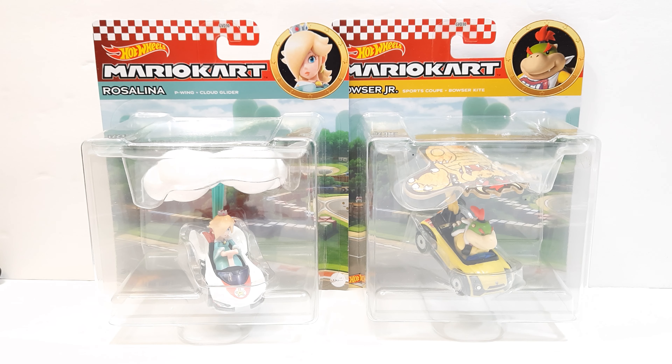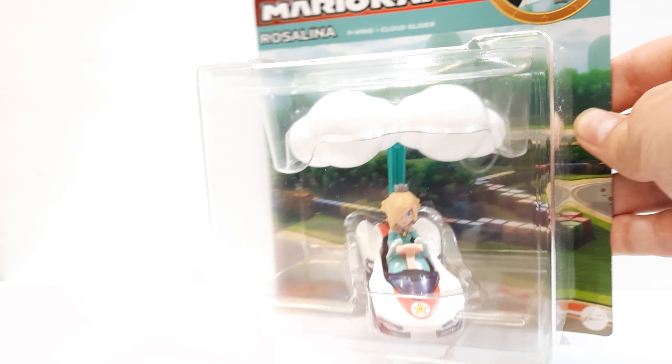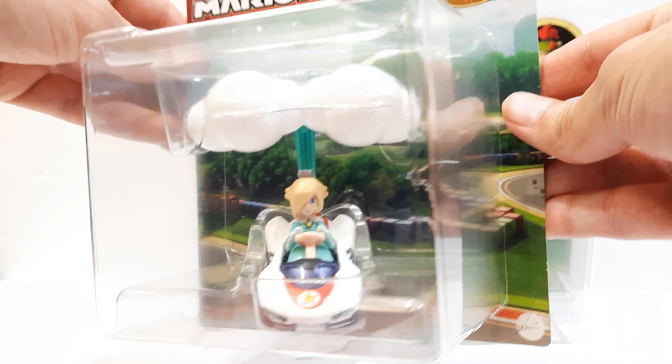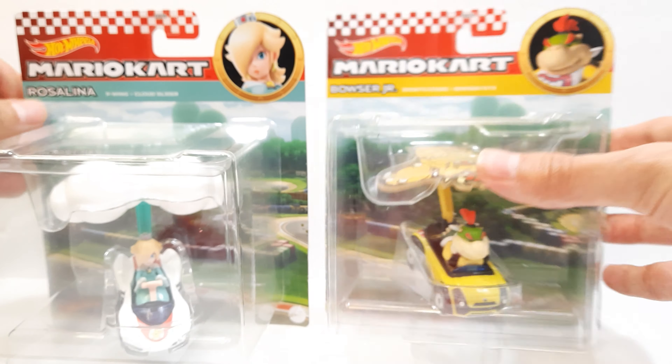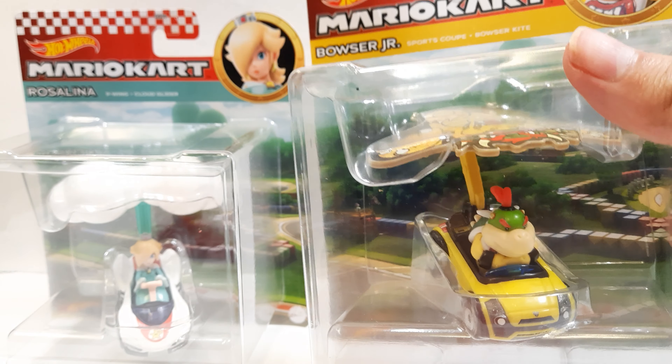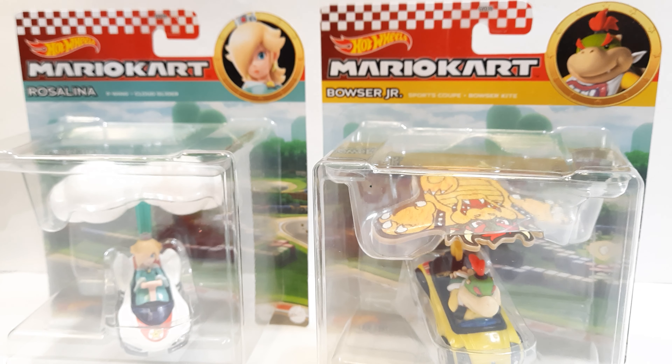Can't wait to get these opened up. Here's a quick closer look at the nice packaging before I open it. And here is Bowser Jr. — really cool. I'm going to pause the video and get right to it.